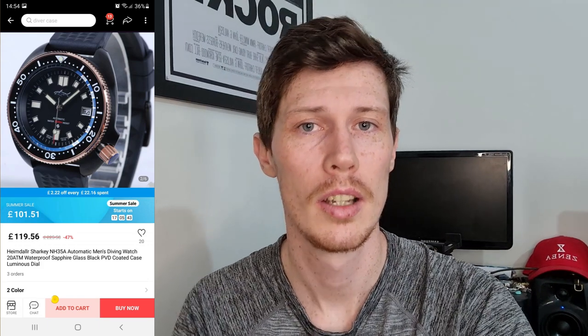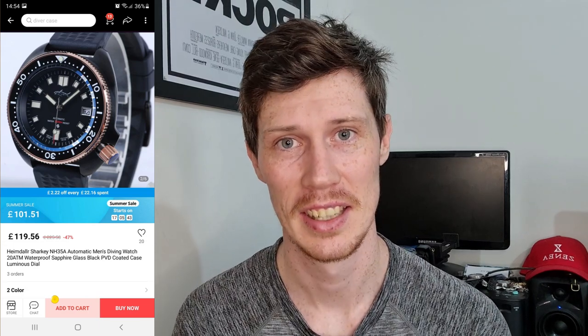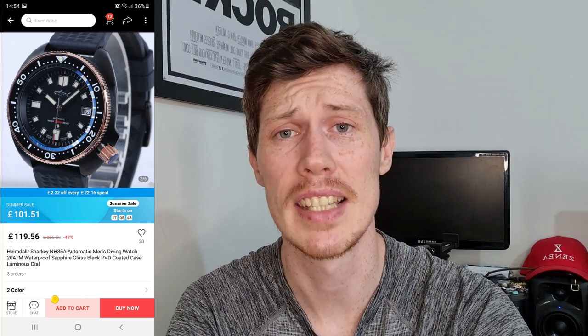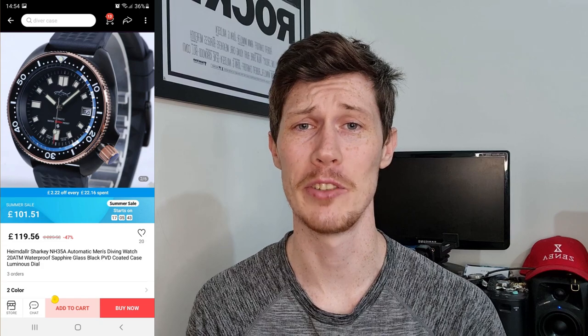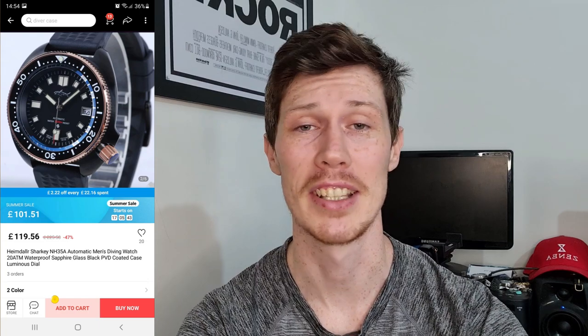Next we have one I didn't actually know existed — the Heimdala Captain Willard homage, PVD coated with a black case and a really lovely gold-accented bezel and crown. Gold accents on a PVD watch are one of my favorite things; it looks absolutely gorgeous. It has 200-meter water resistance, the faithful Seiko lug-to-lug sizing that fits so well, and an NH35 movement. Available on the Heimdala Watch Store for £101.51 in the sale — apply your coupons and coins and you can get it under £100, which I think is an absolute steal.